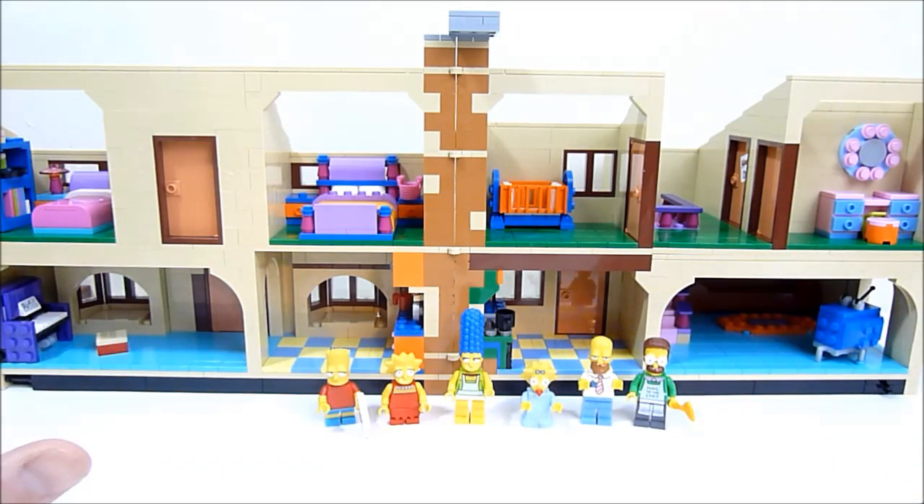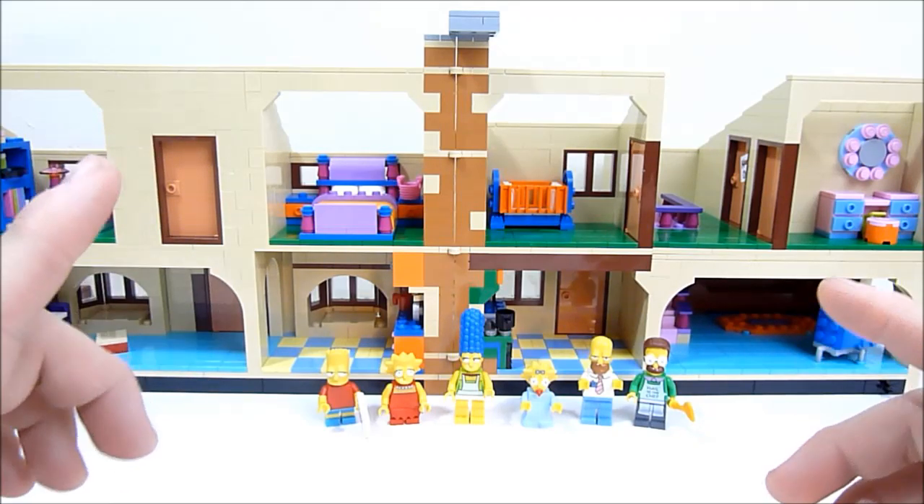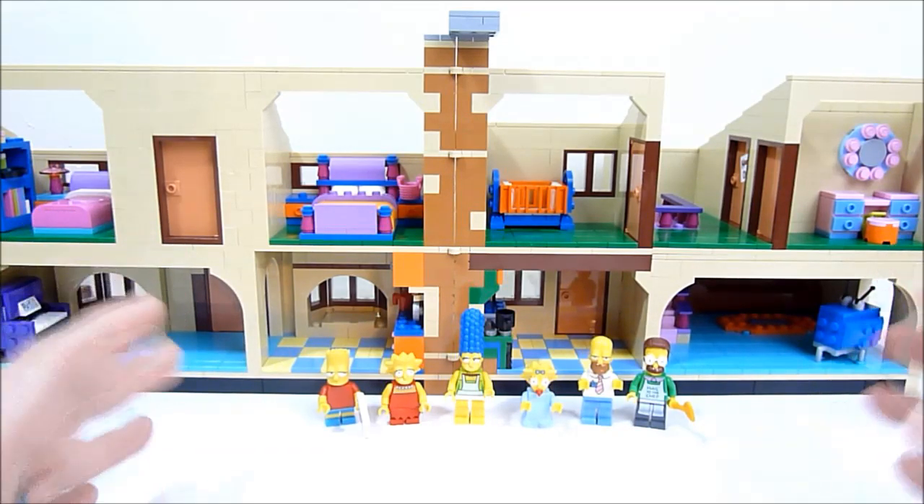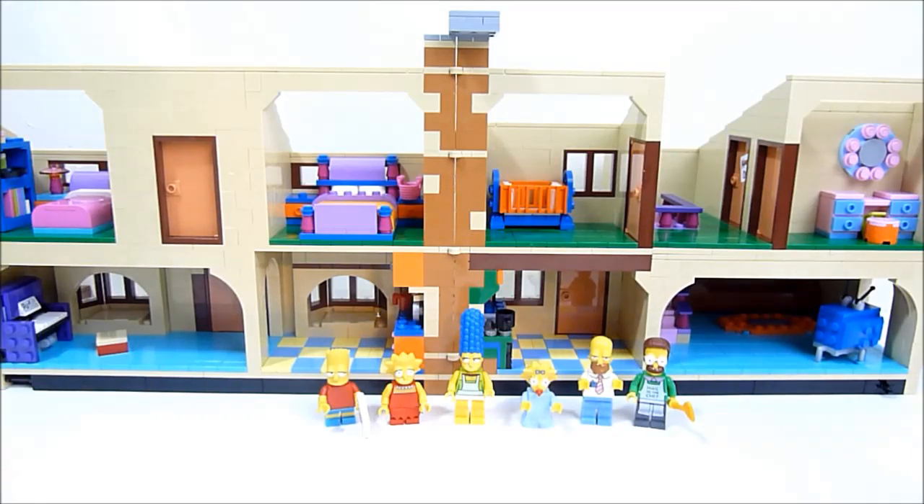Overall it's an absolutely fantastic set, easily worth the price, and I cannot wait for more Simpsons sets — especially more minifigs that don't have dopey eyes. One thought for Lego: if you make shops and things in Springfield, like the Android's Dungeon, make them compatible with the modulars with pins on the side. This is a fantastic set guys and I do really recommend it. Thank you for sticking with me on this long review — be sure to like, comment, subscribe, and I will see you guys in the next one.